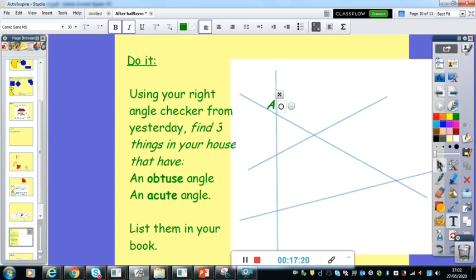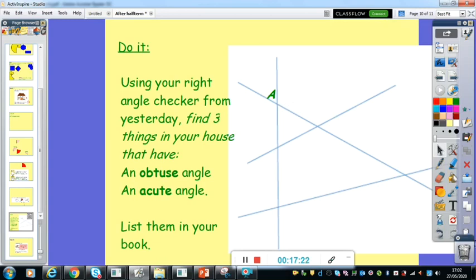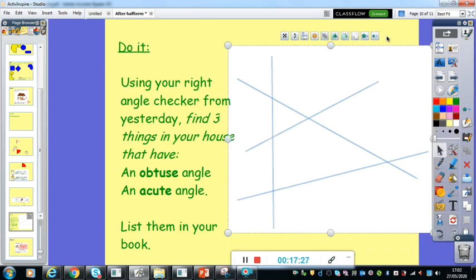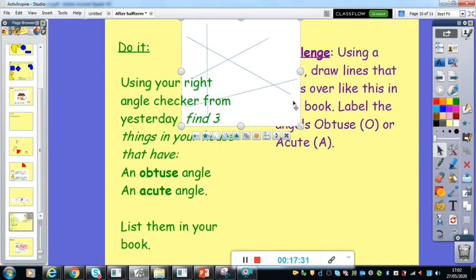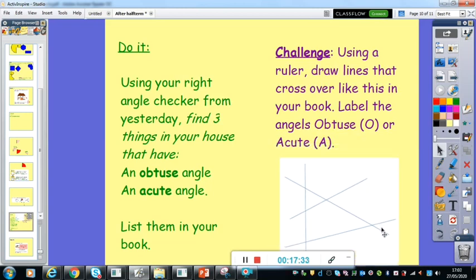So that is your do it today, and there's an extra challenge there for you if you would like to do it. I'd love to see the creations that you come up with — drawing your lines and labelling those angles. Pause it now whilst you have a go at that, and then press play again to look at the secure it.